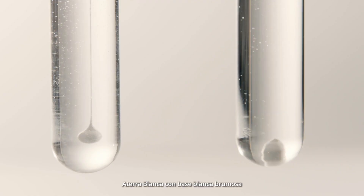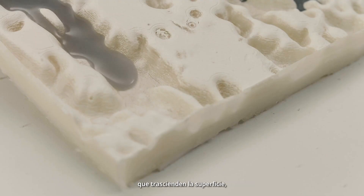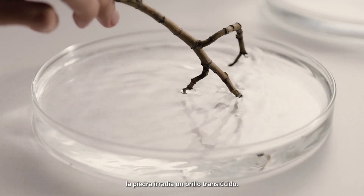Aterra Blanca's misty white base comes with subtle, dimensional earthy veining that transcends the surface. The stone radiates a translucent glow.